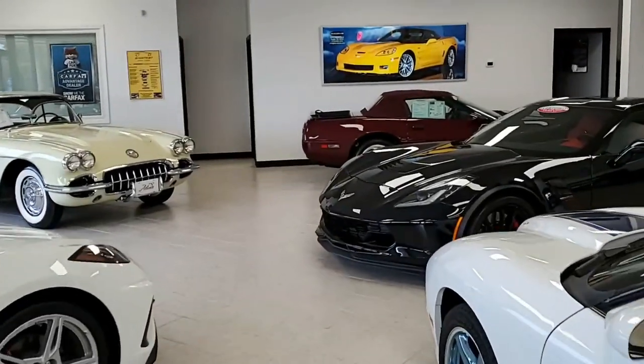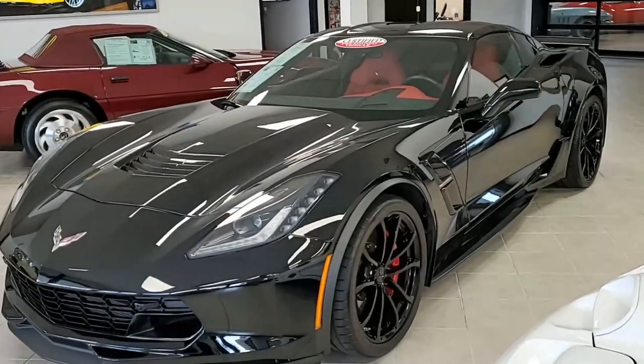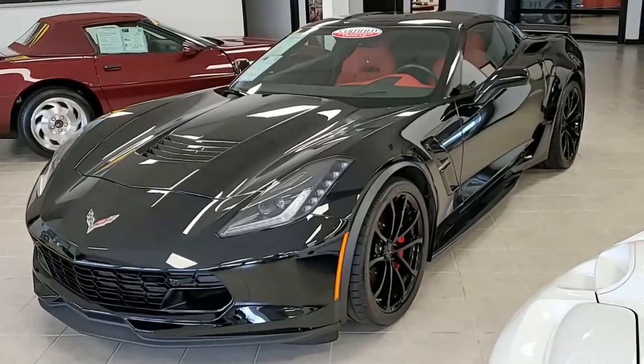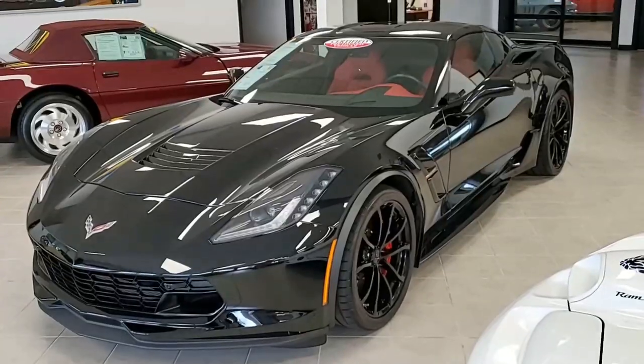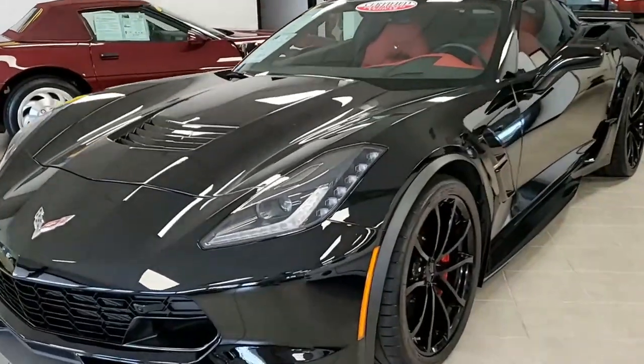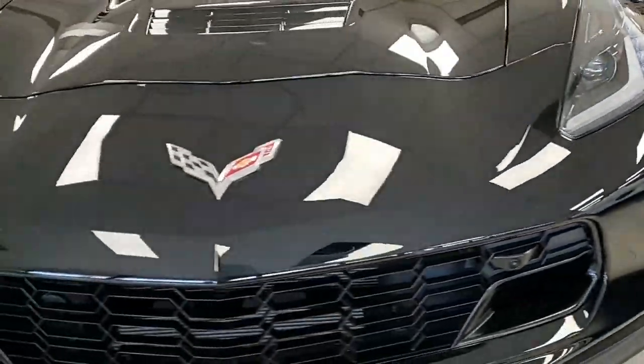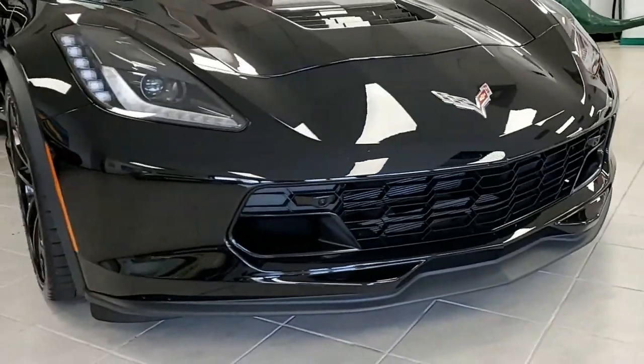Here we have a 2019 Chevrolet Corvette Grand Sport 2LT Coupe. What a beautiful car this is and it has just a little over 9,000 miles. This is a beautiful car with that black exterior and of course the combination of the adrenaline red interior makes this car something really, really beautiful.